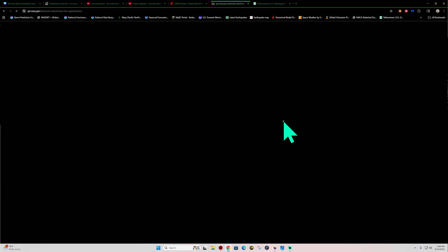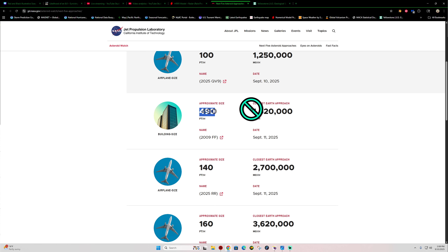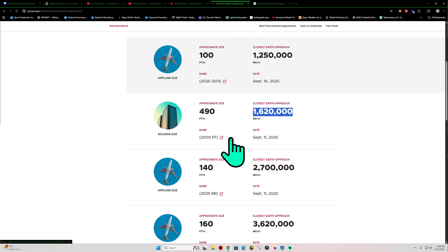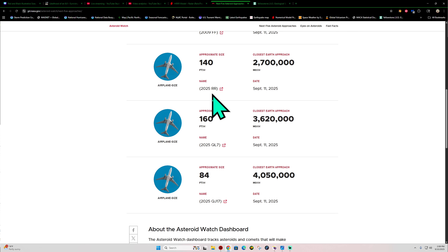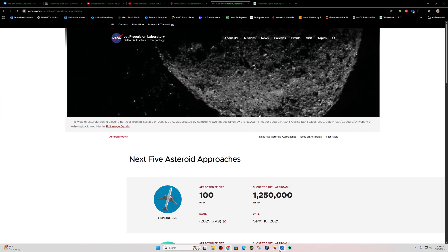Quick glance at the next close approach asteroids to the planet — there's a big one, almost 500-foot building-size asteroid. You definitely want to keep that far away, and it is — over a million and a half miles away from the planet, coming in on September 11th, which is tomorrow. It's been tracked since 2009. A couple other bigger ones, newly discovered, but those are all millions of miles away from the planet, so that is a good thing.